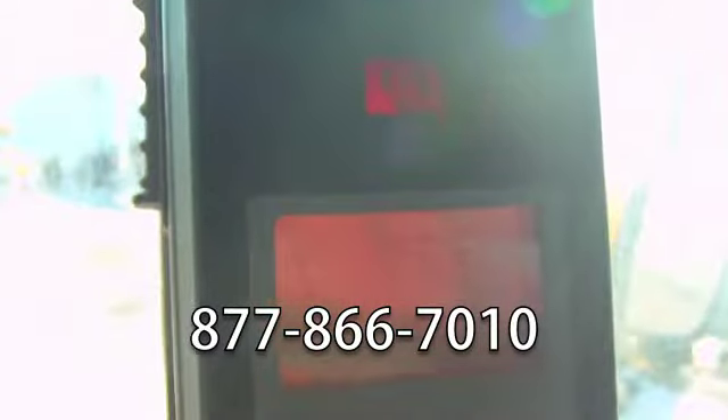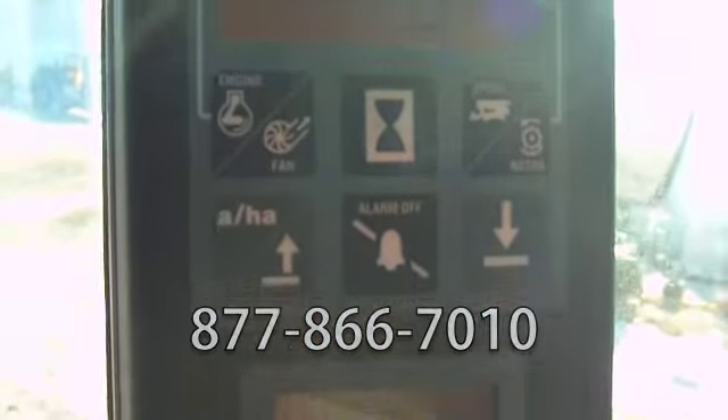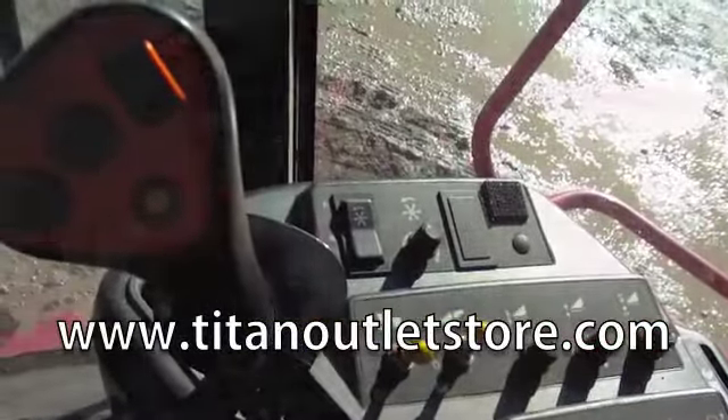If you have questions or are interested in this, please give us a call at 877-866-7010 or visit us online at www.TitanOutletStore.com.